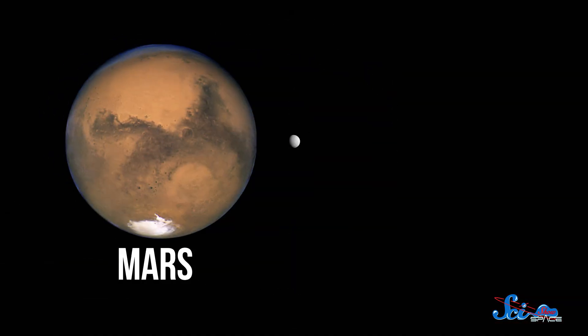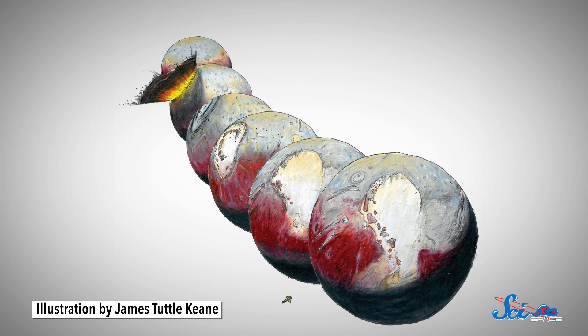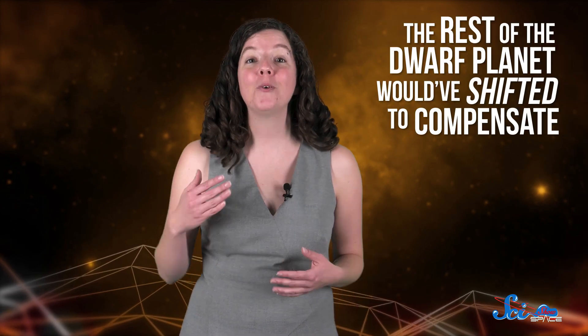Lots of worlds in the solar system have gone through true polar wander, like Mars, Saturn's moon Enceladus, and our Moon. And now it sounds like Pluto is joining those ranks. Sputnik Planitia started out as an impact basin — a place where an asteroid hit Pluto and carved a chunk out of the surface. You'd think that would make the basin less massive than the rest of Pluto, but actually the rest of the dwarf planet would have shifted to compensate, so Pluto's mass was still distributed in a balanced way.